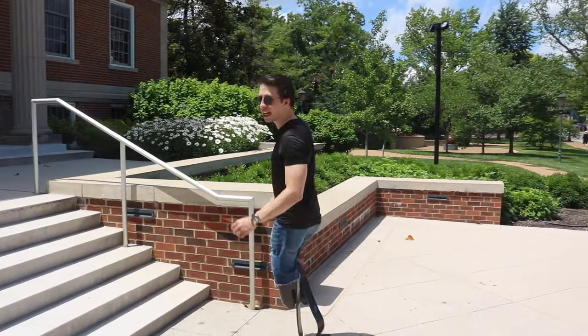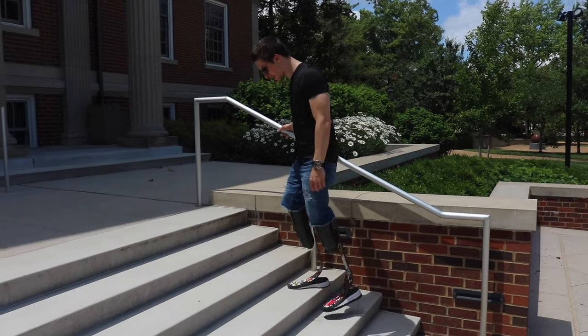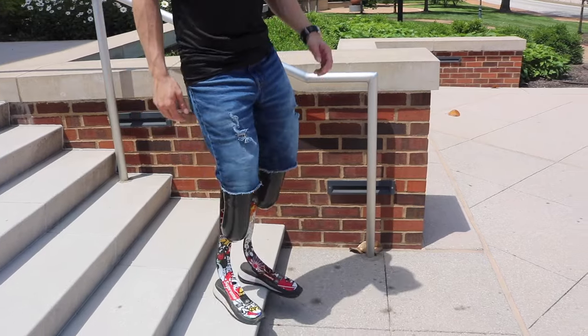I'm fortunate enough to have that ability to go up and down stairs relatively easily. Which brings me to my next point — whenever I first started talking to other amputees, I was on set in Richmond, Virginia for a TV show called Mercy Street. There was another amputee there, and he was super funny, super cool, he got around really well. But we were filming at a building that had stairs out front, and whenever it was time for him to go up the stairs, I was shocked. I had always just run up and down stairs without thinking twice about it.